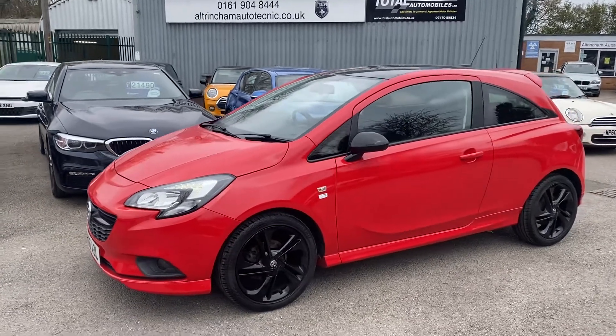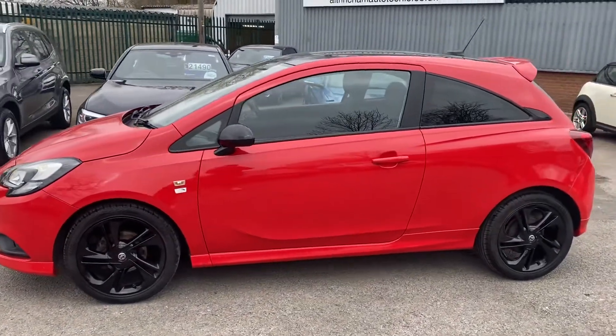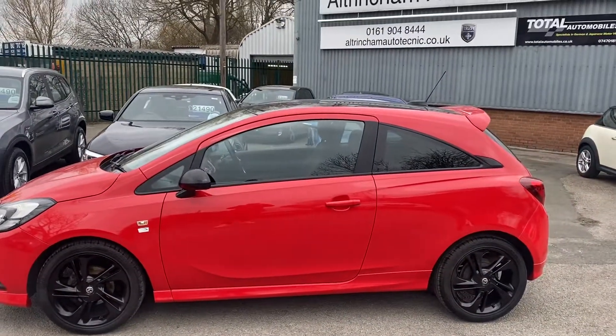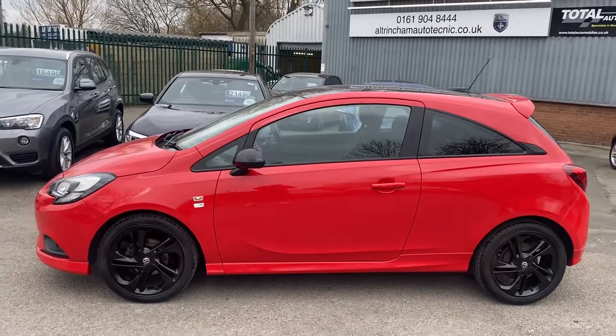Good afternoon, my name is Matthew and this is the latest car on my website, which is www.totalautomobiles.co.uk. You can also find the car on Autotrader and on YouTube. I just thought I'd do a quick video on this car just to show you a bit more detail.